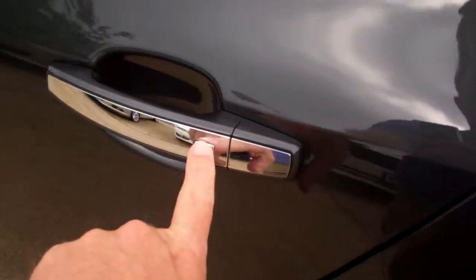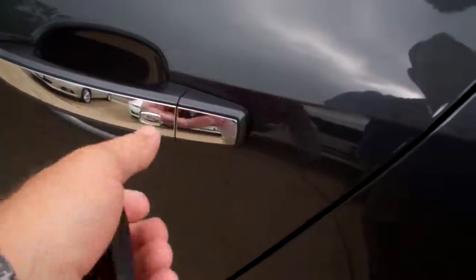Let's check the inside. You just push that button right there as long as you got the key on you, and it activates.